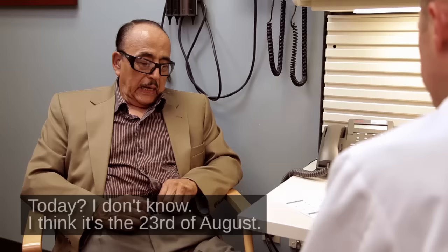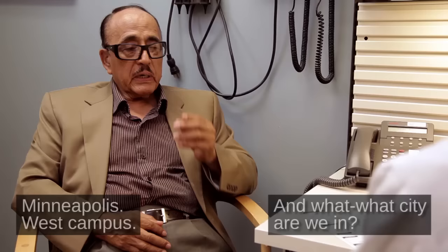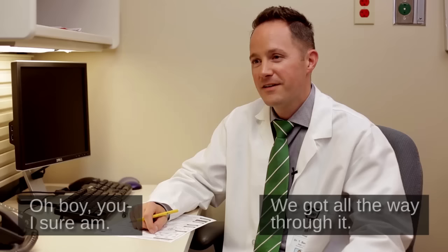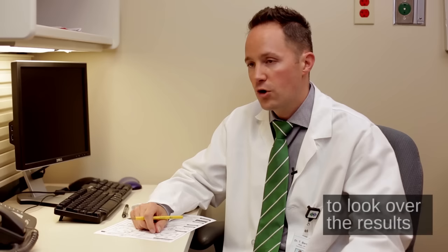Now I want you to tell me the date today. I don't know. I think it's the 23rd of August, 2014. Okay. And what day of the week is it? Saturday. And what's the name of this place that we're in? HealthPartners Clinic or Hospital. And what city are we in? Minneapolis. West Campus. You're done — we got all the way through it. This is going to be helpful as we think about how you've been doing. I'll take a little time to look over the results and then we're going to talk about it. Good enough.